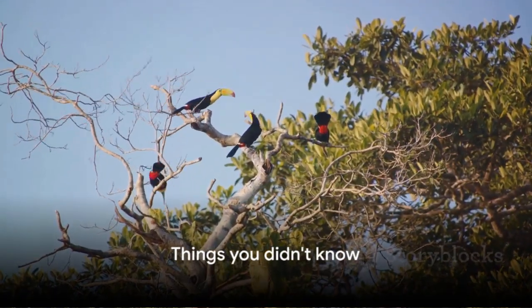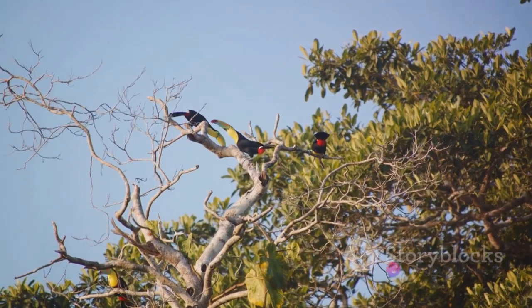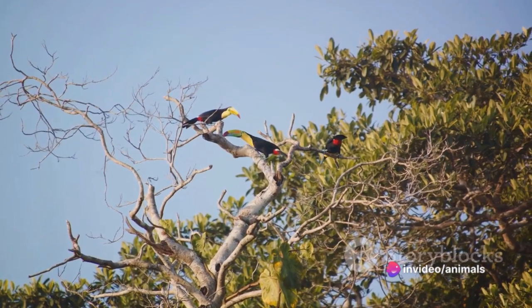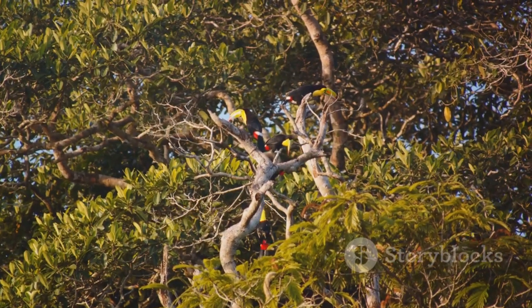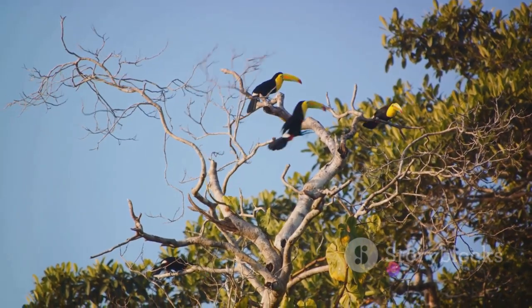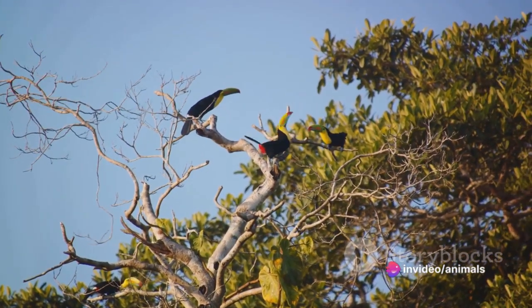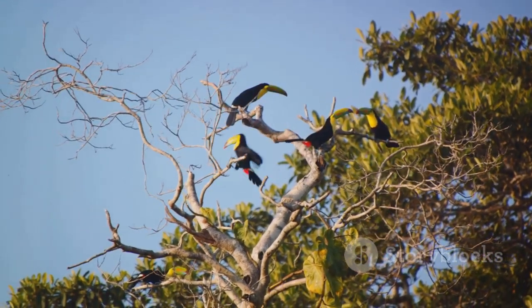Ready for some toucan trivia? Did you know that toucans are integral to the survival of rainforests? With their large bills, they're able to reach and eat fruits from branches that other birds can't. But they aren't just consumers — they are also key players in seed dispersal. By consuming fruits and excreting the seeds in different areas, they help in the growth and spread of various plant species, contributing to the biodiversity of the rainforest.